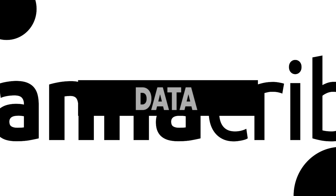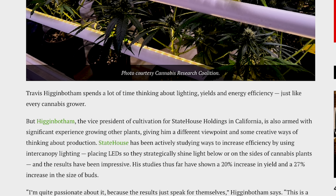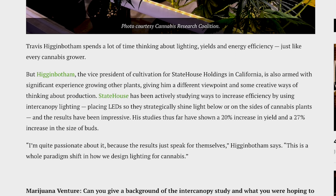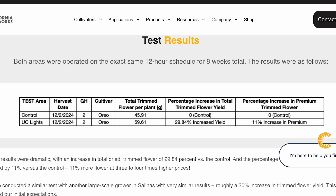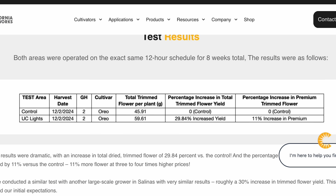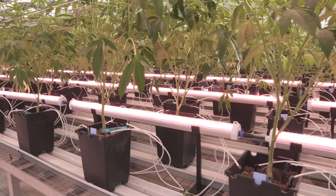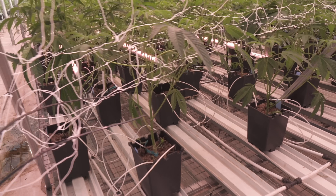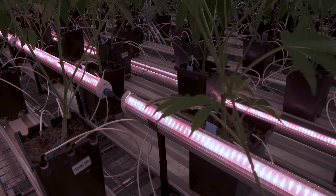Data supports these results. A study highlighted by TSR Grow revealed a 20% increase in yield and a 27% enhancement in bud size when under canopy lighting was utilized. A performance test of California Lightworks' Mega Drive under canopy system reported a 29.84% increase in total dried trimmed flower and an 11% rise in A-grade flowers at the Harborside Greenhouse. Research by Thrive Agrotech indicated a substantial increase in A-grade flowers, with a notable 5% increase in THC levels across the crop.